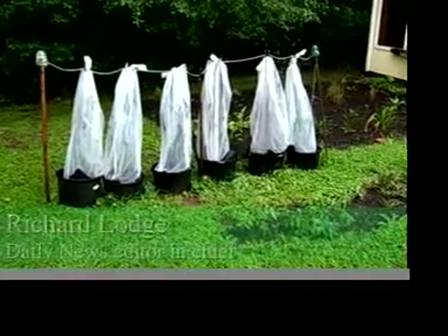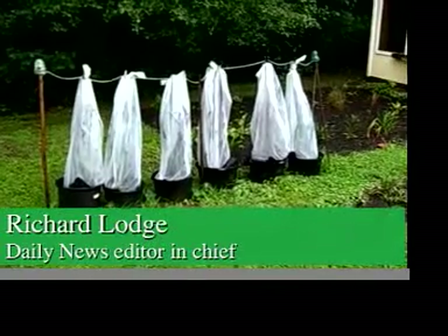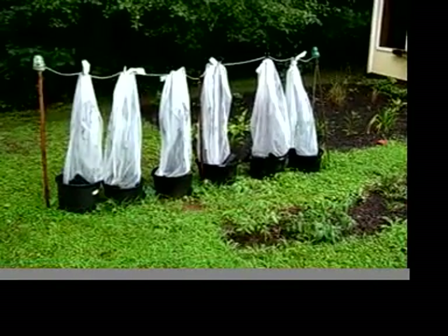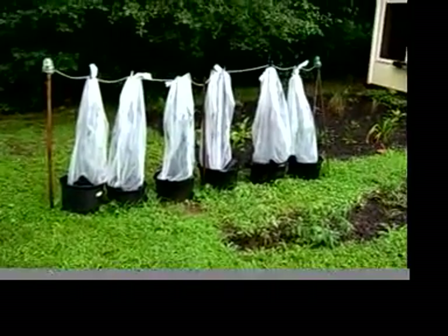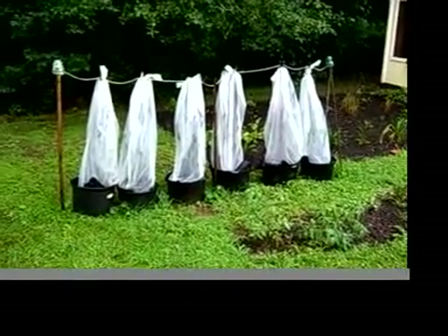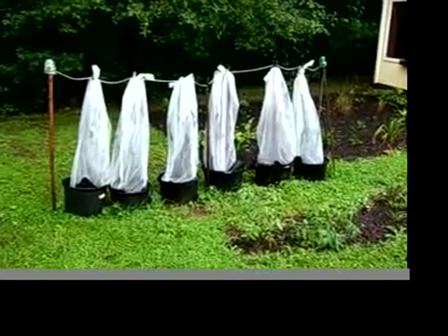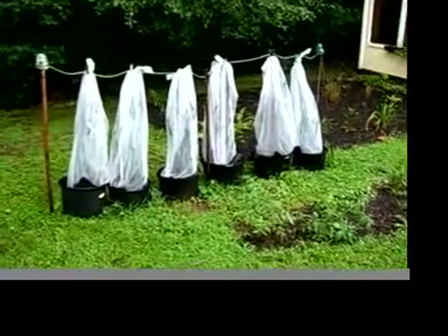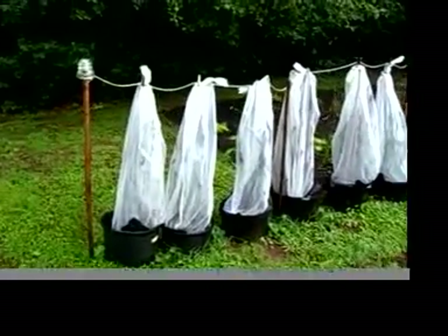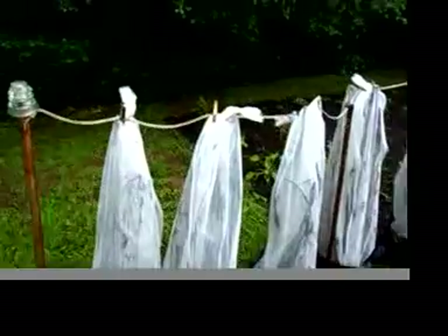These are six pots with clumps of purple loosestrife growing in them — and there's a dog for perspective. Loosestrife has been growing in these for about six weeks. About a dozen beetles were put into each pot about a month ago. They laid eggs, and these are the small beetles that have hatched — they're actually full grown. You can see quite a few in there.